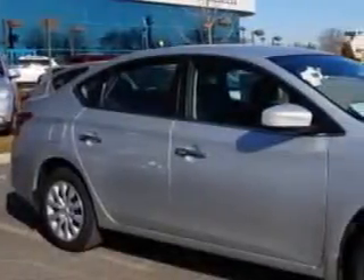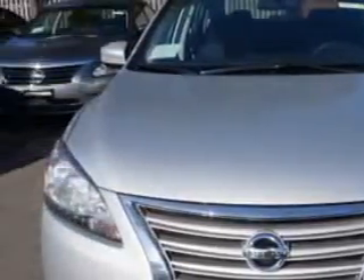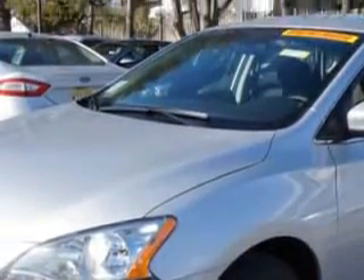Check out this brilliant silver 2014 Nissan Sentra, equipped with a 4-cylinder engine and a CVT transmission. Enjoy an exceptional 39 miles to the gallon on this great car.